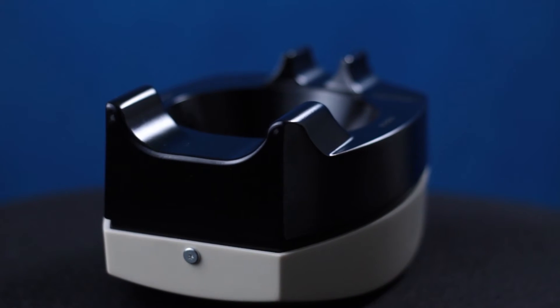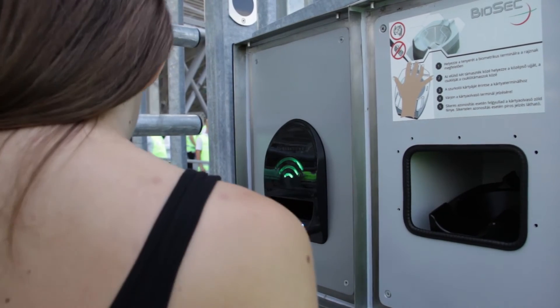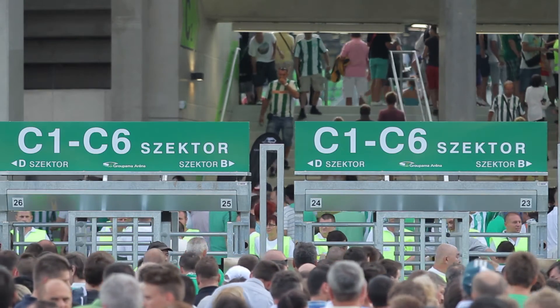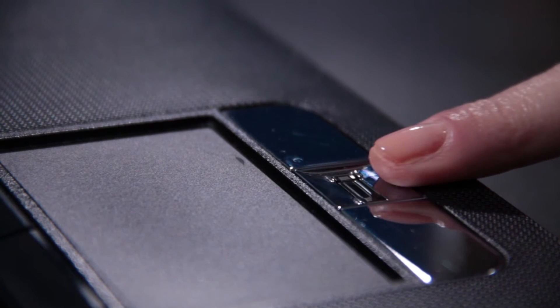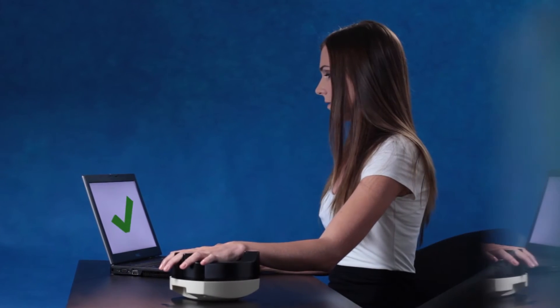Identification done by the Biosec vein sensor system is efficient, fast, safe, the first in the world, and is suitable for the individual and quick control of large numbers of people. The widely known types of biometric identification, such as retinal or fingerprint identification, can't compete with the technology of Biosec in terms of efficiency, time or security.